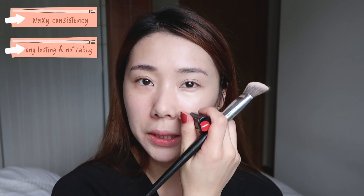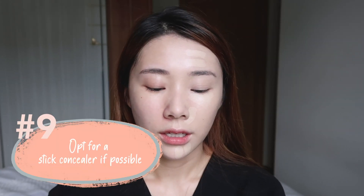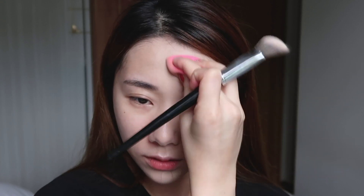Next up we have concealer. I have a stick concealer here — this one is from Clé de Peau, the Corrector Visage Concealer. It has a really good balance between waxiness and longevity, and it does not make the skin look cakey. Other concealers I'd recommend with a thicker consistency — not your clicky pen types — are the Tarte Shape Tape or NARS Radiant Creamy Concealer. But a stick concealer is highly recommended. I'm going to conceal and pat it in. For this poreless kind of makeup, we do have to go a little heavier and thicker, so if you're looking for something more natural, this might not be for you.